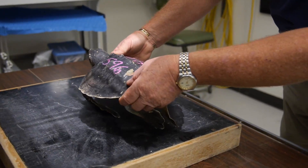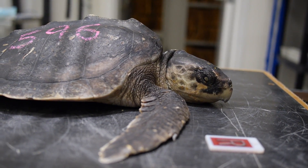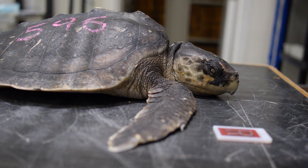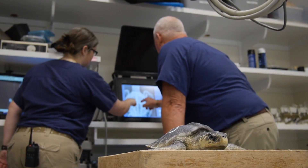The New England Aquarium, pretty much every year, is responsive to a cold-stun event. This time they had over 700 live animals and needed to locate some elsewhere for housing.